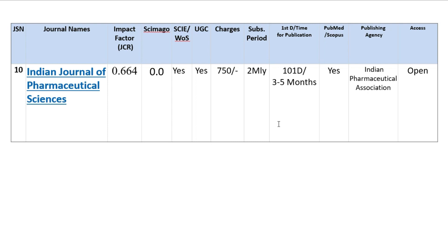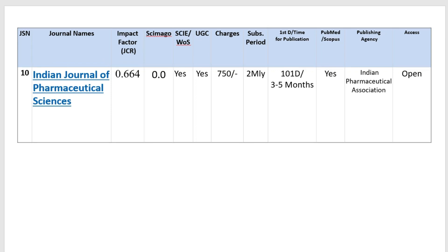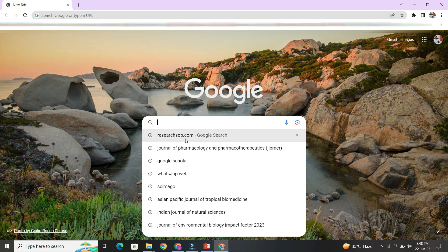So those are the 10 journals I have shown where researchers can publish their articles. For more journals in the same format, go to Google and search researchesop.com.